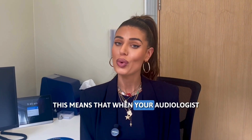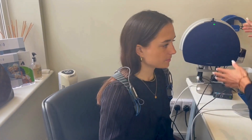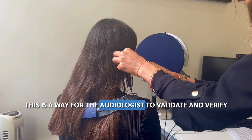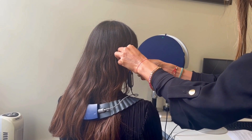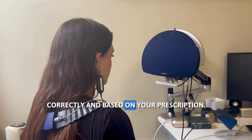This means that when your audiologist fits your hearing aids, best practice dictates that they perform something called real ear measures, or REMs. This is a way for the audiologist to validate and verify that the hearing aids are being set up correctly and based on your prescription.